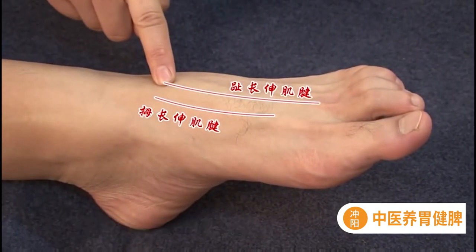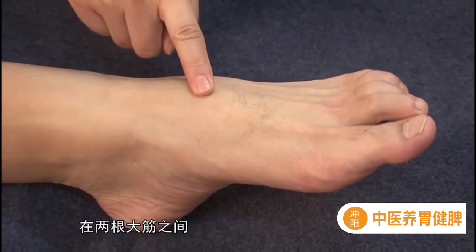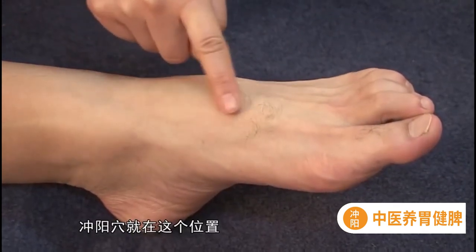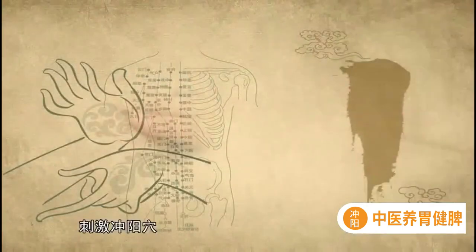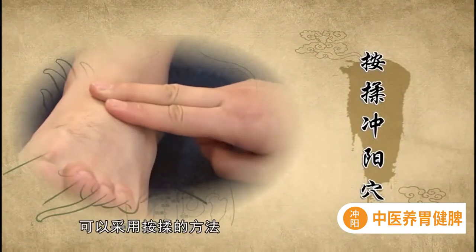接下来说说中医养胃之法——刺激冲阳穴。冲阳穴的位置很好找，取穴的时候可以找到足背最高处，在这里可以摸到两条大筋，这就是拇长伸肌腱与趾长伸肌腱。在两根大筋之间，可以感觉到手下有动脉搏动，冲阳穴就在这个位置。